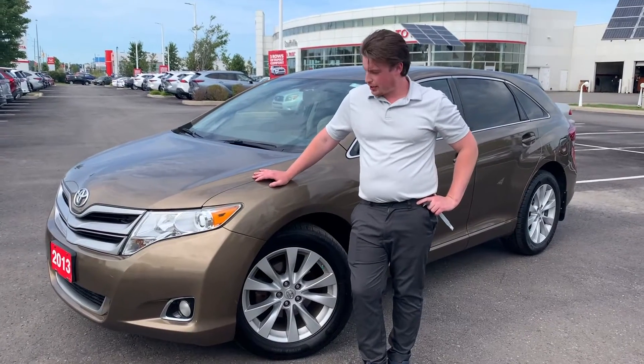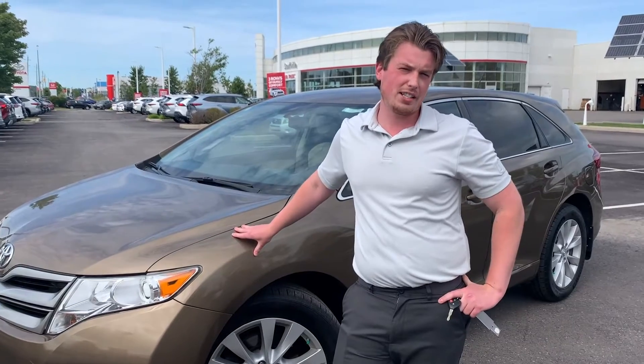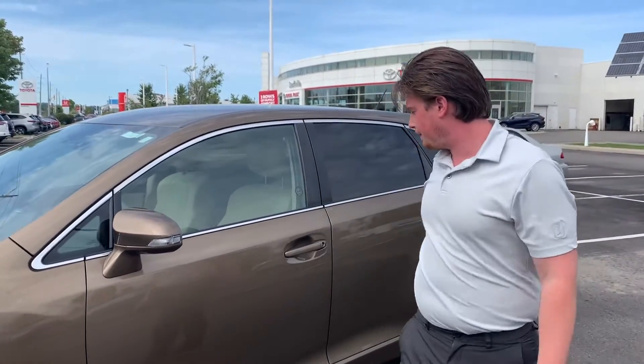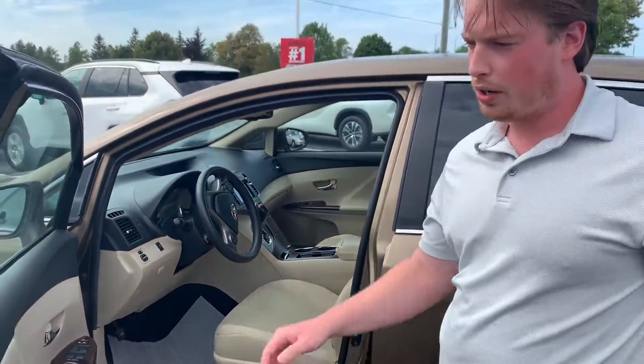Hey folks, it's Chad here at Stouffville Toyota. Today I wanted to show you a brand new trade-in. It's a 2013 Venza all-wheel drive. This particular vehicle is brown with the beige interior. You can see it's well looked after. This one is the four-cylinder as well.